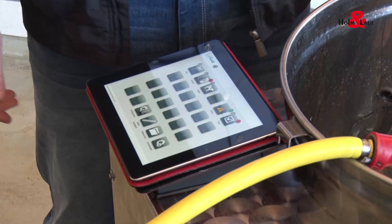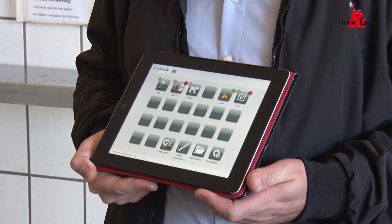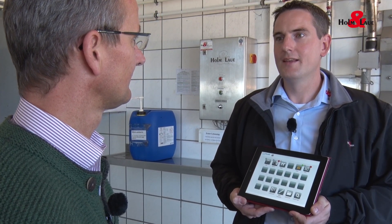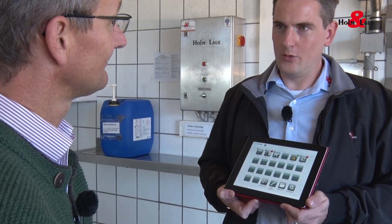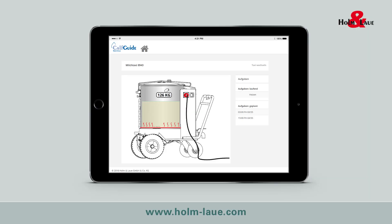Should we go one better? Take a look here. That's CalfGuide for milk taxi. You mean that you now also save all of the data for the milk taxi? Exactly. You can view the complete history: when was how much fed and at what temperature? When did pasteurization occur and for how long? And you can access the current status of the milk taxi at any time — for example, whether the pasteurization has already been completed.